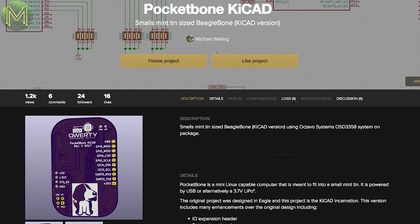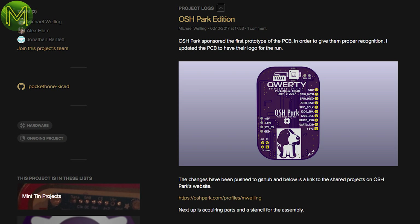Over at Hackaday, someone has created a tiny BeagleBone PCB based off the OSD-3358 system-on-package chip. You can order the PCB from OSH Park, but of course you'll need to purchase all the components and solder up all those pesky BGAs yourself.